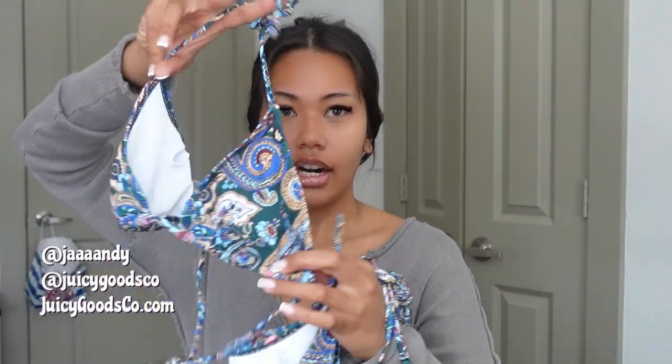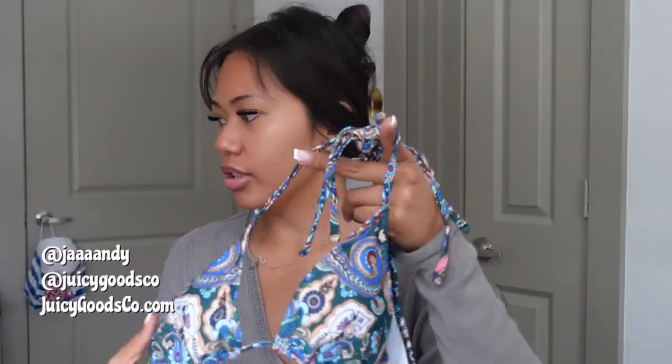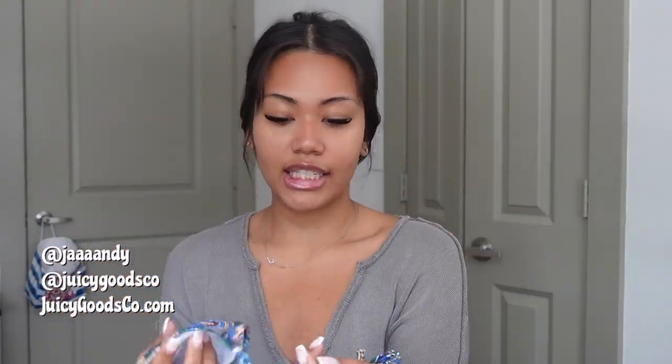The first one I got is this set right here. It's a very paisley print — I love the green, I love the blue. I don't have anything like this, and for however much it was — I think less than ten dollars — it's very durable, like it doesn't feel like it's gonna snap. This is definitely bathing suit material, not for the club.